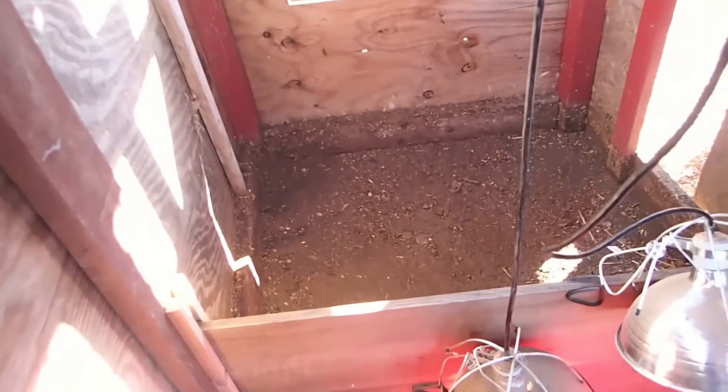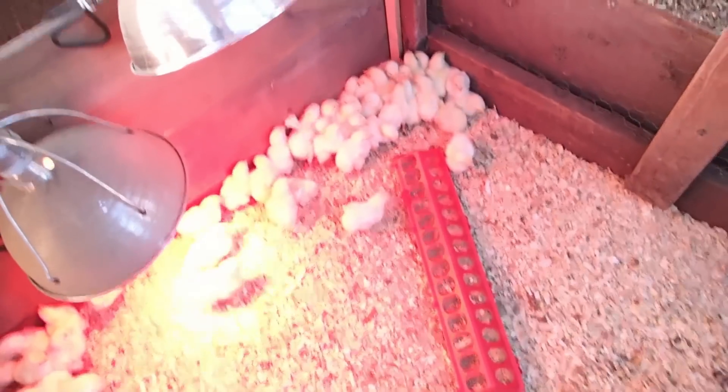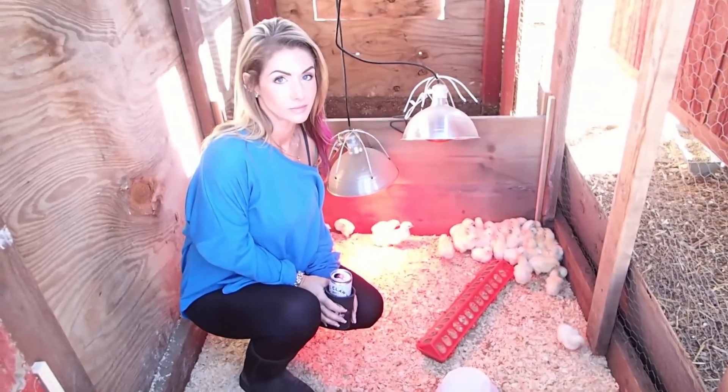The other half of the brooder I don't have opened up yet, but once these guys get a little bit larger I can put bedding down there, open it up, and raise the heat lamps accordingly.